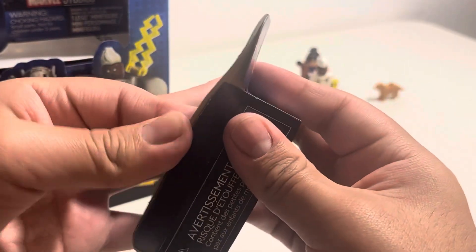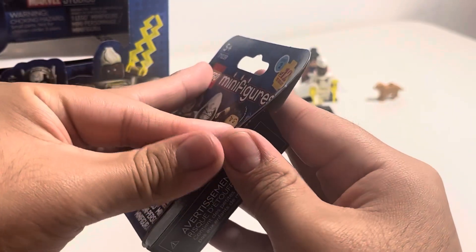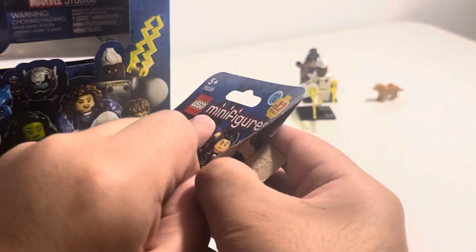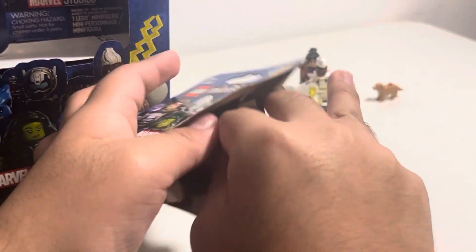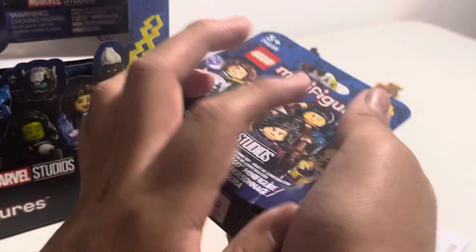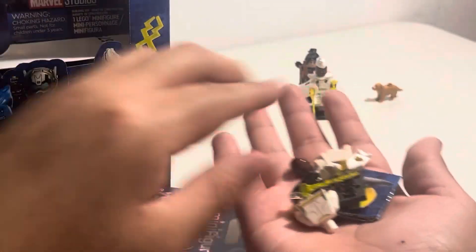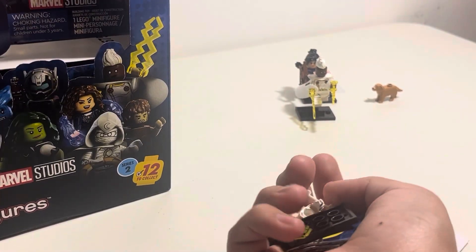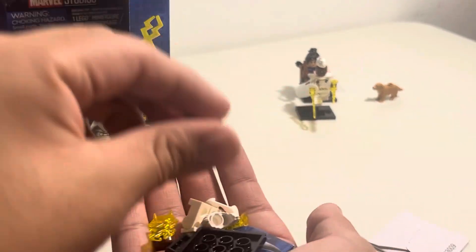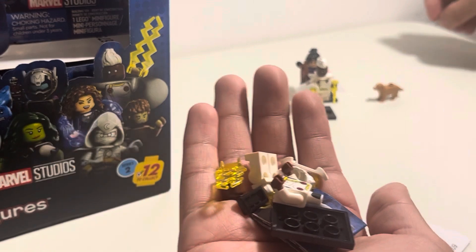Next up, we got our next box. Is it Storm or Moon Knight? First duplicate. It's Storm. Okay, that's okay — we got one duplicate. We still got 33 more boxes.